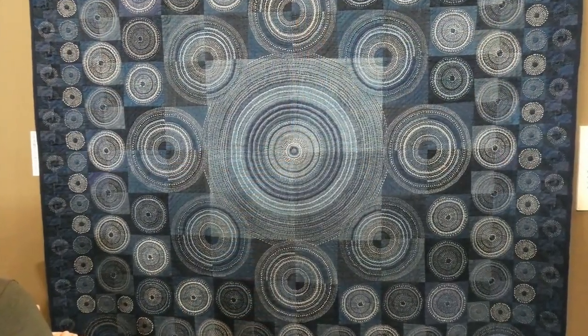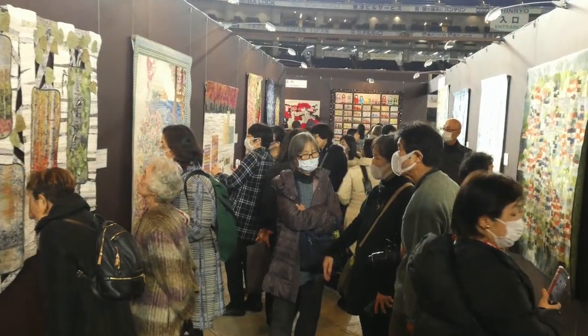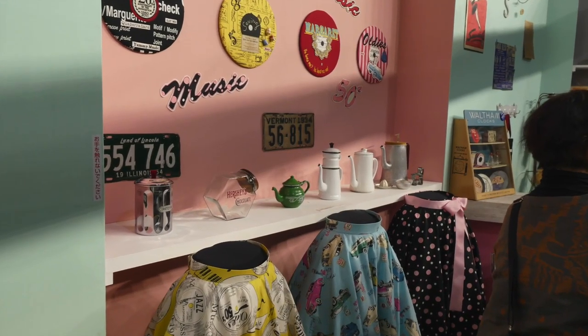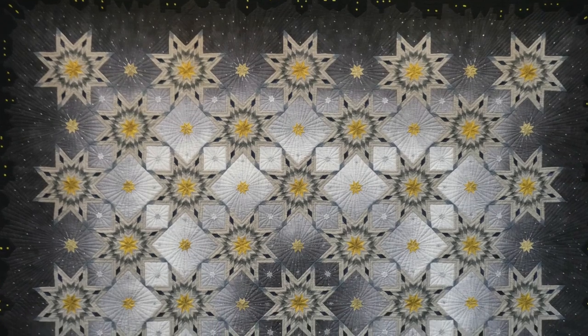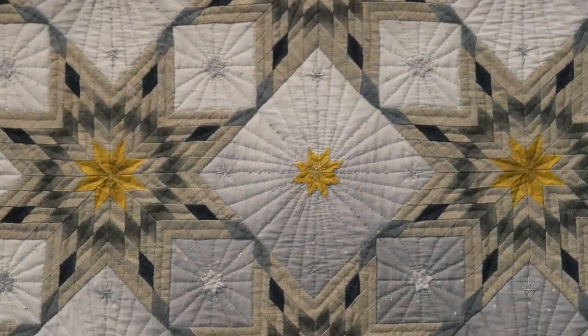With some of these photos it kind of looks like I had plenty of space to take them, but you need to understand there were lots and lots of people at this show. I just had to bide my time and wait until I caught a moment where there was nobody right in front of the quilt I wanted. I did manage to get some really nice clear shots, and others not quite as clear due to people — but that's fine because that's what the exhibition is all about. We're all there to enjoy the quilts.